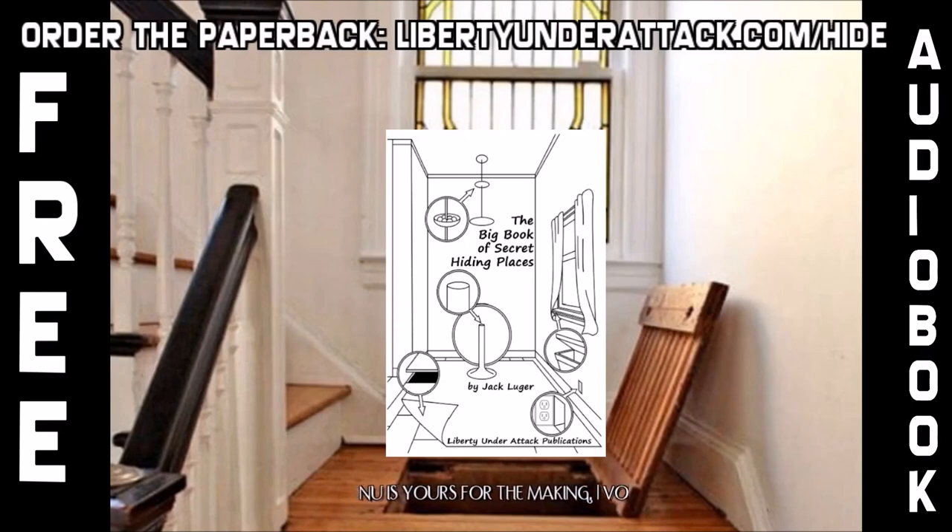The Big Book of Secret Hiding Places by Jack Luger, originally published by Loompanics Unlimited. Published by Liberty Under Attack Publications. Neither the author nor the publisher assumes any responsibility for the use or misuse of information contained in this book. It is sold for entertainment purposes only. Be warned. Published December 2020.